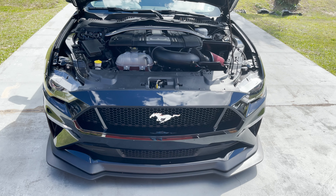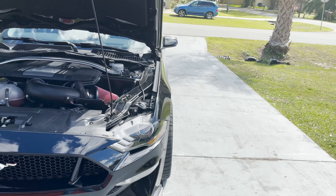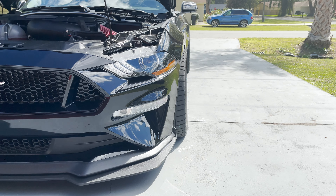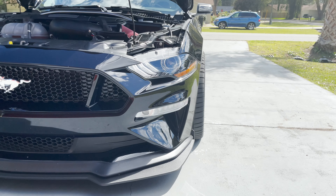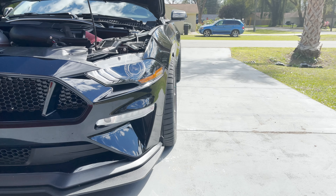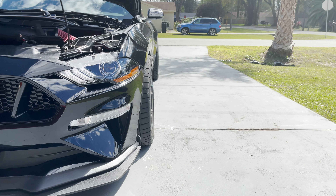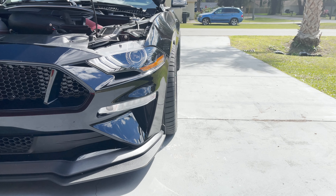Another thing I wanted to mention — this front tire does poke. I was told the offset on the front wheel is more aggressive than the one in the back. The rear wheel is 11 inches wide and the front is 10 and a half inches wide.